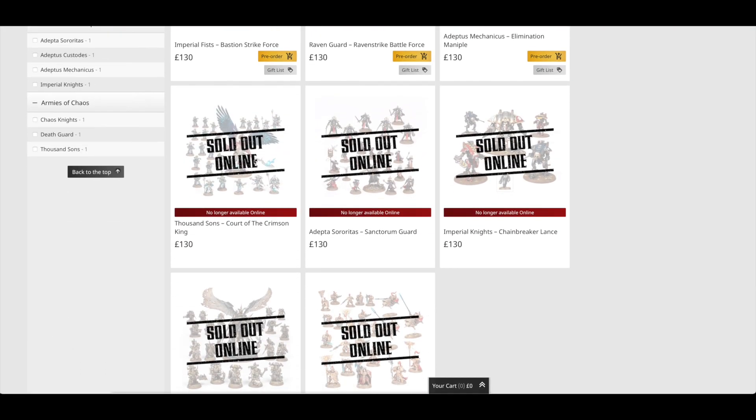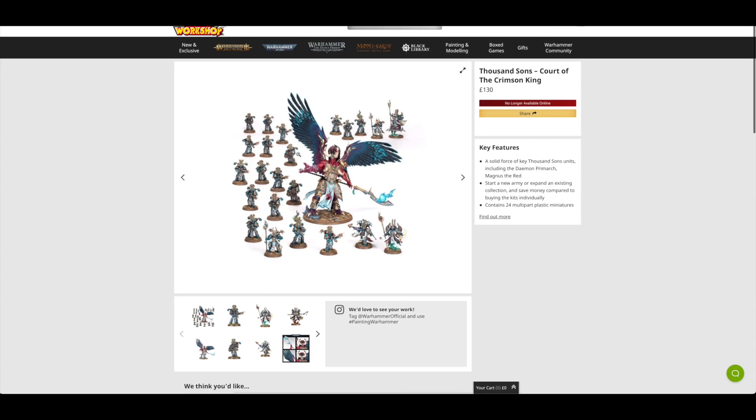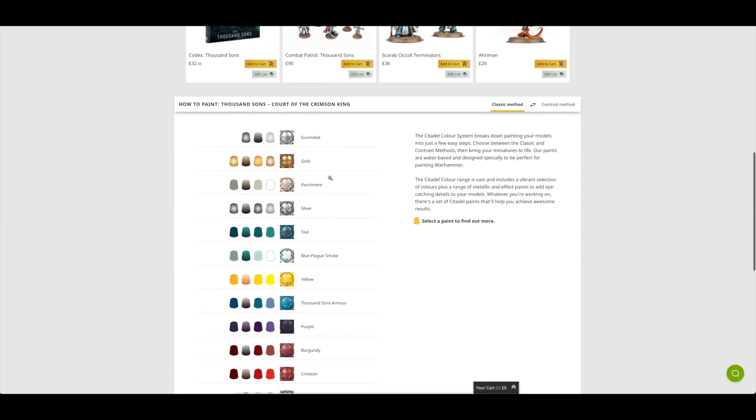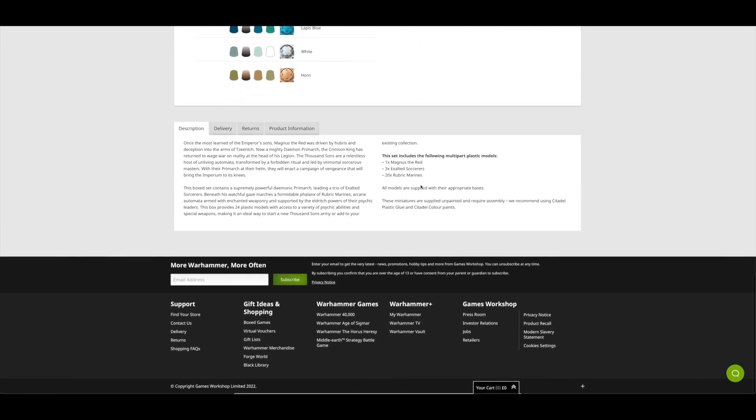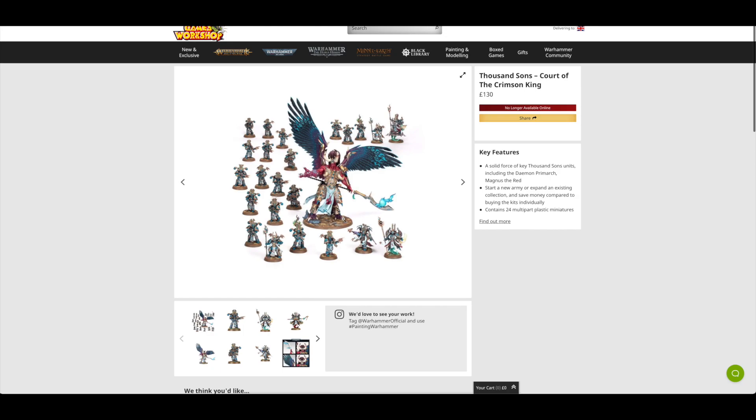Then there's a sold-out Battleforce — the Thousand Sons. Pretty interesting that that was sold out; it's no longer available. It consists of Magnus the Primarch, and there are 24 miniatures in this one: three Exalted Sorcerers and 20 Rubric Marines. Having Magnus the Red in this set really does reduce the number of minis.